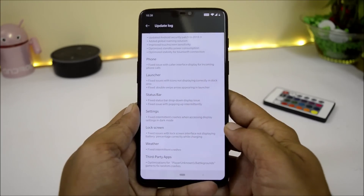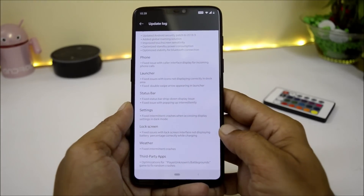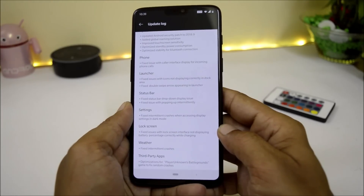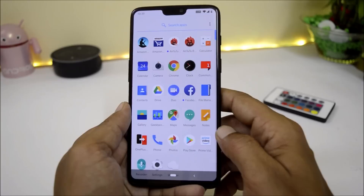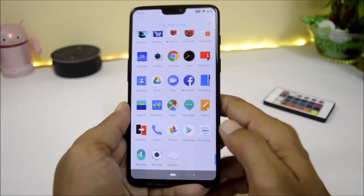They have fixed issues with the weather application. The last changelog is related to third-party applications, where they have done optimizations for PlayerUnknown's Battlegrounds — PUBG. These are all the changelogs available on this latest build of Hydrogen OS Open Beta 2, and trust me, this is one of the most stable ROMs I have ever used on my OnePlus 6.